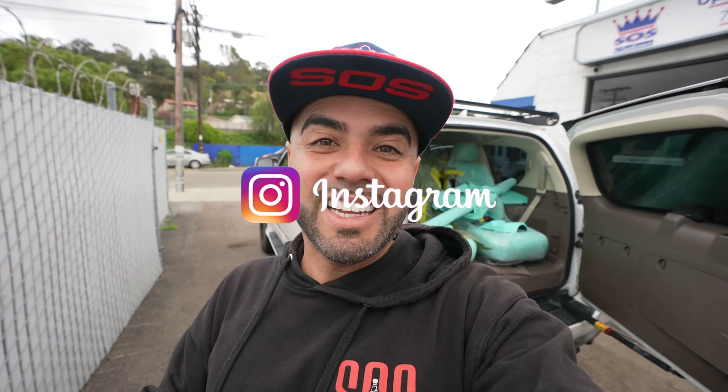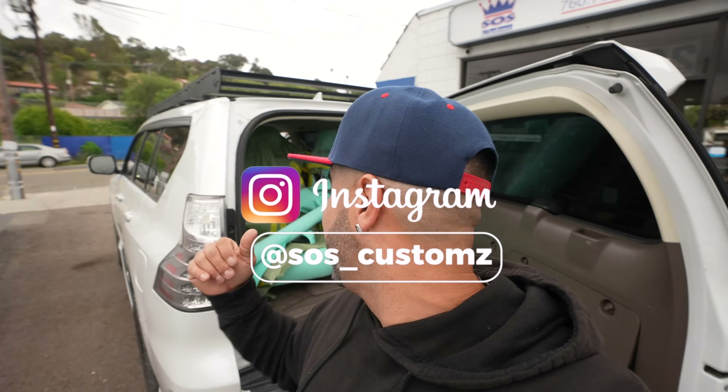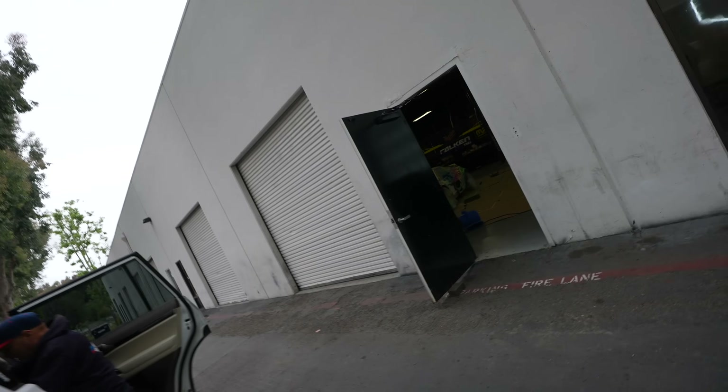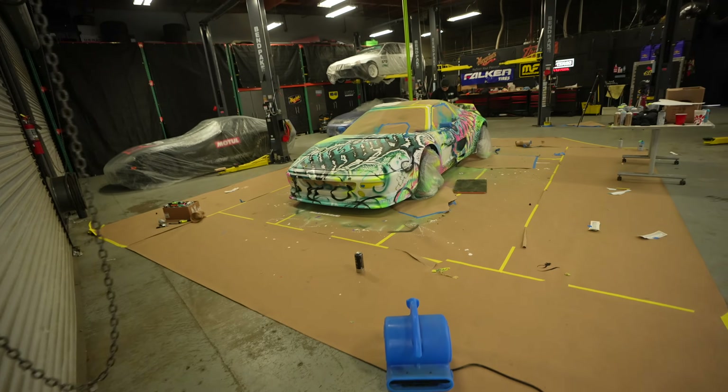Morning guys, D-Day. Today is Friday, the car is going to get shut off. We're on our way, full board — got the seats, everything else, door panels. We're leaving the shop, so let's head over to Throttle. We arrived here at the Throttle headquarters and this thing is looking crazy.